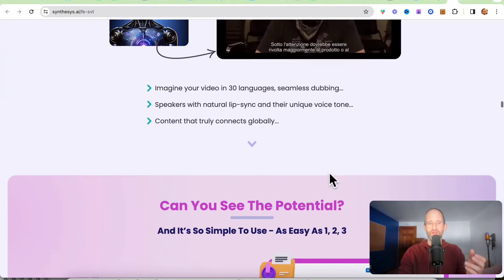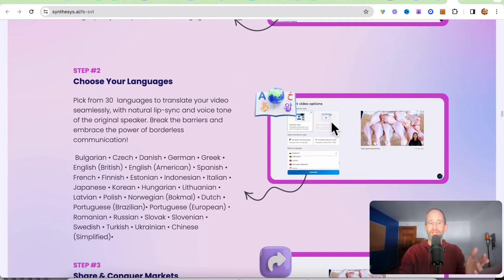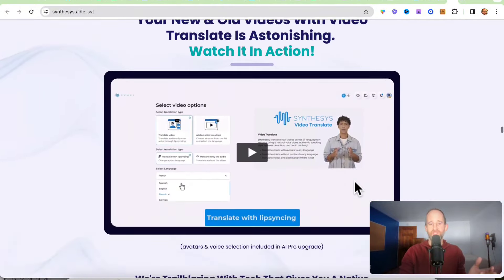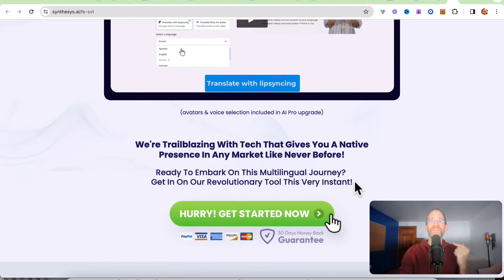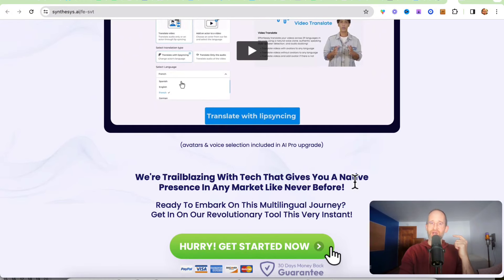Imagine your video in 30 different languages. You can do it in all these different languages — just upload your video, choose your language, and share it. Upload it on YouTube, wherever you want. You can sell these videos to people, reach out to people, and offer this as a service. You can translate other people's videos and they're going to be blown away. The thing I think is really cool is that the voice sounds like the person — it's not like it's being translated into some completely different voice.